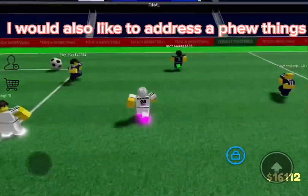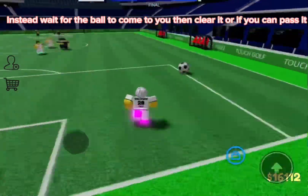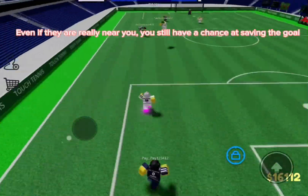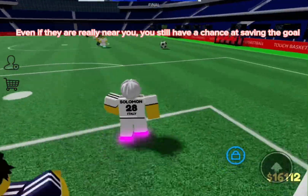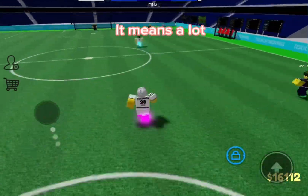I would also like to address a few things. Do not go running for the ball when it is nearby. Instead, wait for the ball to come to you, then clear it, or pass it. Even if they are really near you, you still have a chance at saving the goal. Also, thank you for 50 subscribers — it means a lot.